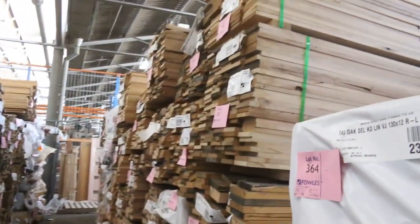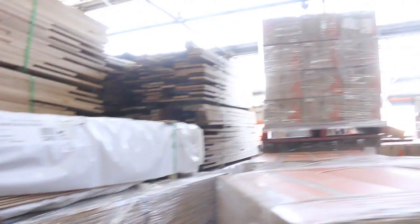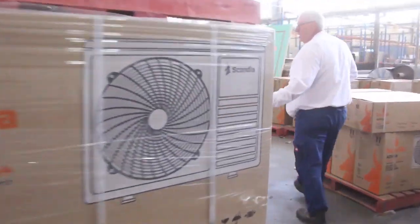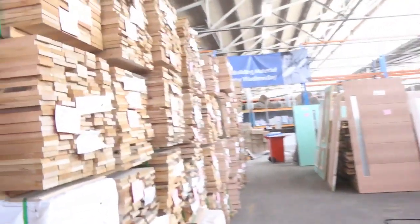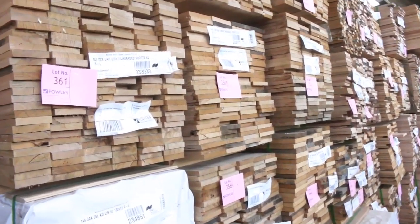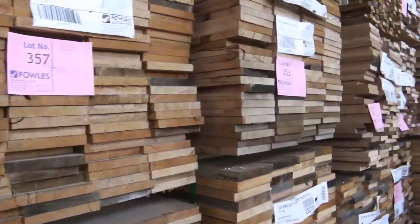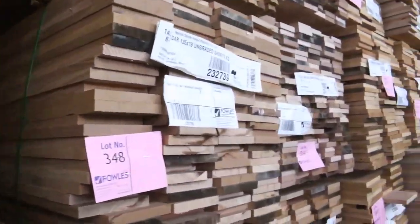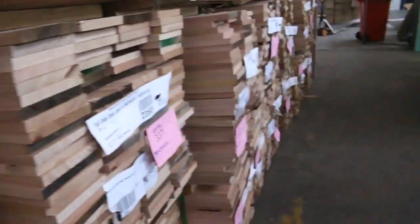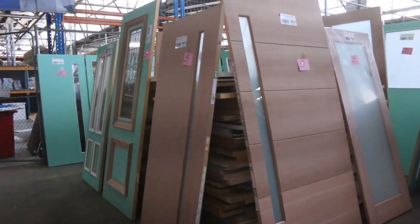Making our way over this direction you can see another huge load of Tassie oak all the way down through there — all sizes again. Some of these are 185 by 19, and there's quite a few packs of that size, which is generally a very popular one.